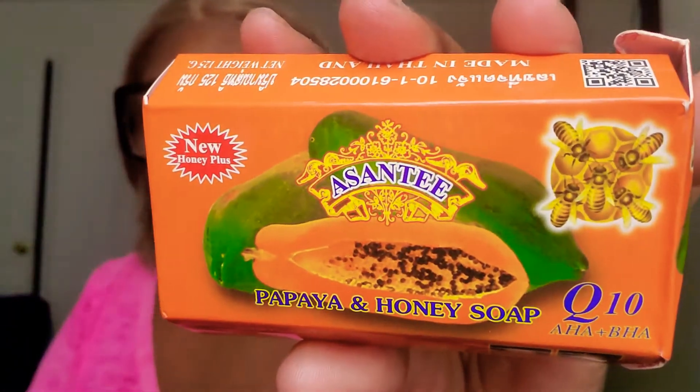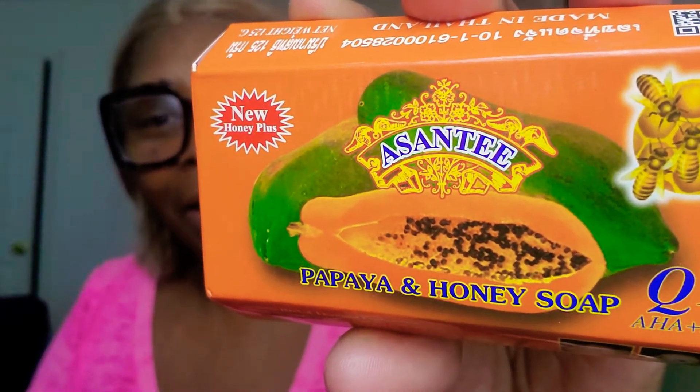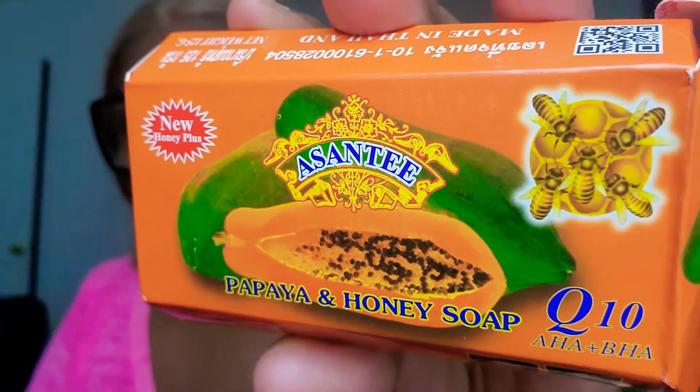I'm gonna get this soap — it's called Asante, and I'm guessing I'm saying the name right, so if I'm wrong please forgive me. I was looking for a soap that brightens my skin, fixes dark spots, and works on little tiny acne. I don't know if it'll do anything for the wrinkles — I doubt that.